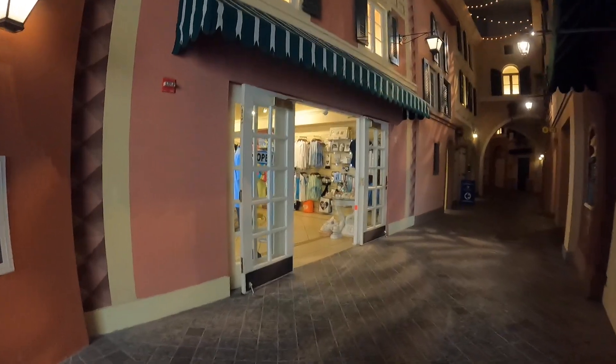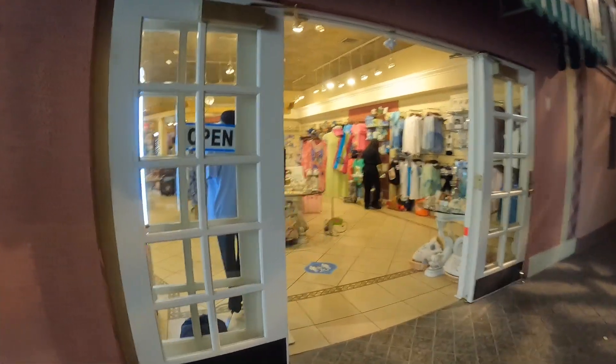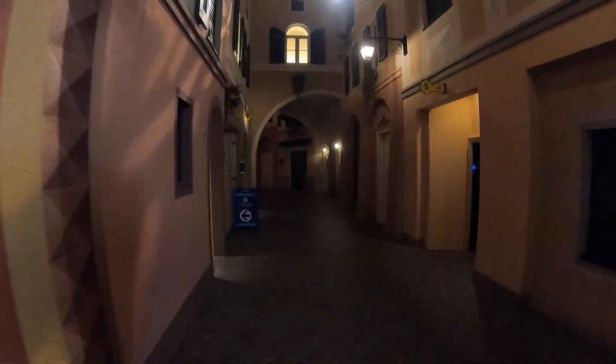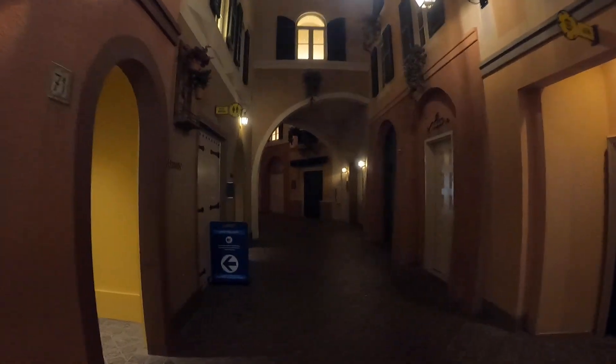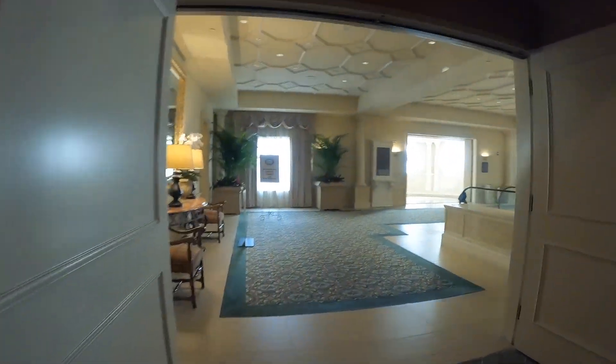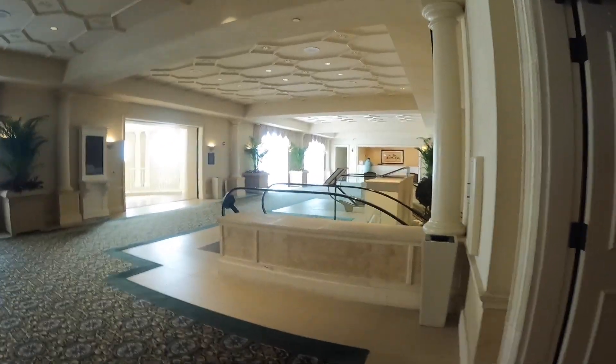There's a little gift shop on the left-hand side. I really like the theming of this hotel because it reminds me of Italy. I've never been there, but it's just so cool — you just have to look around. There goes the Italian flag! There are a whole bunch of hallways in here, and in this section is where they have meeting rooms and ballrooms.